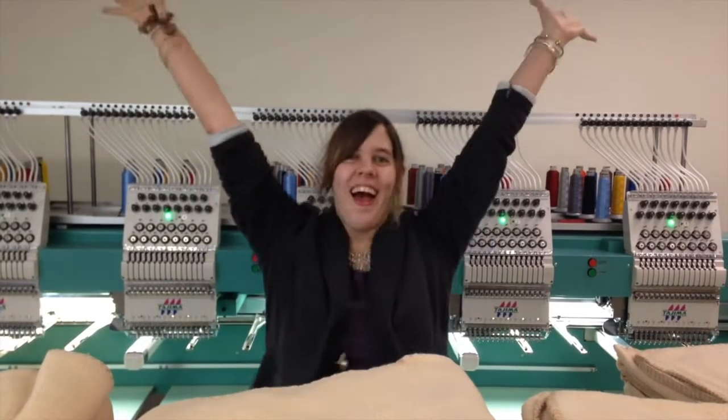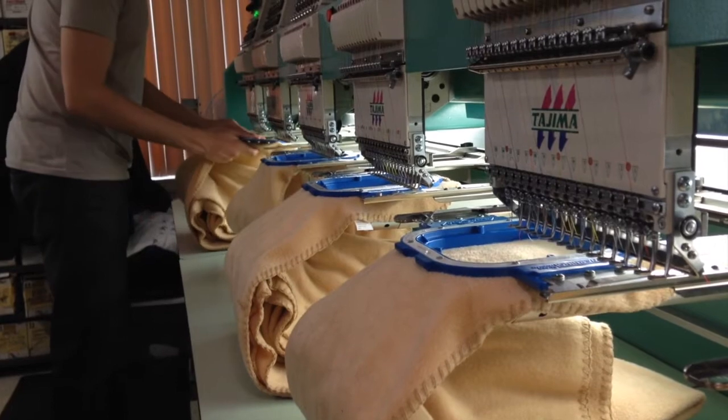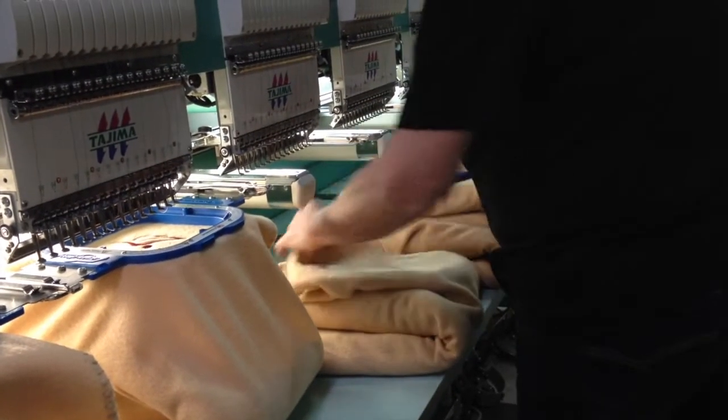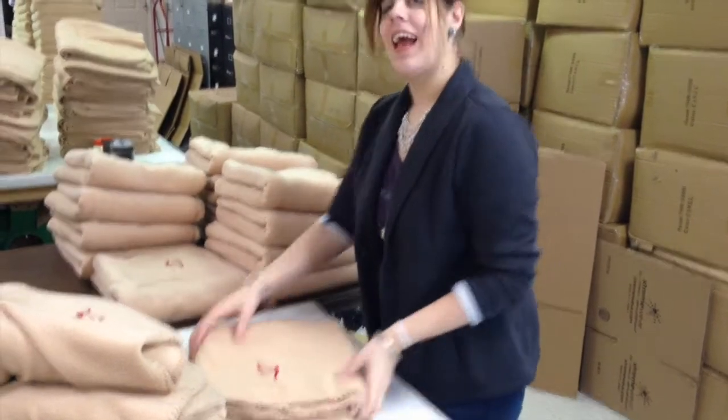Now we're going to be going back to the embroidery department and helping them fold those 3,000 blankets. — Hey, do you think I look professional? — Yeah. — Thank you. — Okay, so that was my day wearing the Port Authority Ladies Fleece Blazer. Let me tell you what I thought of it. Overall, I love this blazer. I definitely think I'm going to work it into my wardrobe a little more often. I got so many compliments about how professional it looked. It was really comfortable and really warm. Normally I have a hard time staying nice and toasty warm in the office, and thankfully today it wasn't a problem.